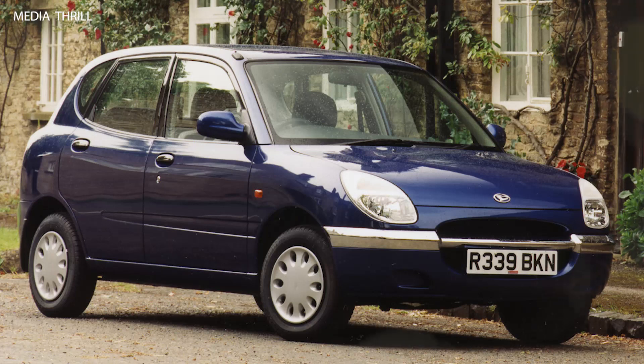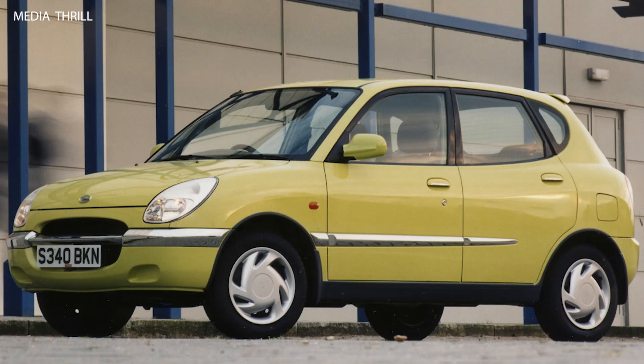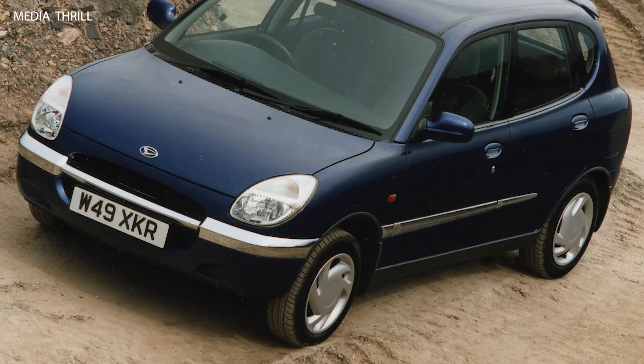Engine Options: it was offered with a range of engine options, including 1.0-liter and 1.3-liter petrol engines. Transmission options included manual and automatic gearboxes.